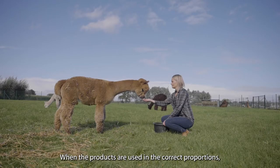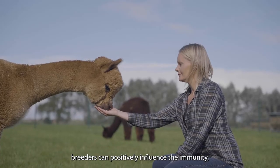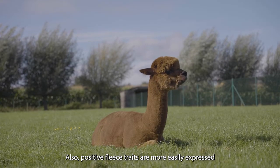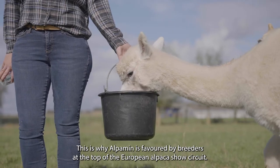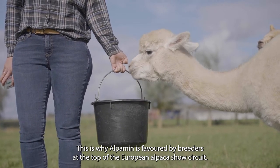When the products are used in the correct proportions, breeders can positively influence the immunity, vitality, growth, and fertility of their animals. Also, positive fleece traits are more easily expressed by using a number of smart ingredients. This is why Alpamin is favored by breeders at the top of the European alpaca show circuit.